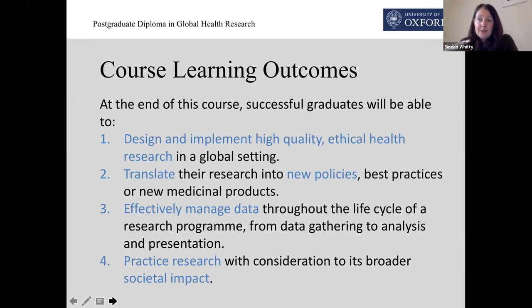When we looked at all the topics that we had, they naturally fell into those four teaching terms that I outlined briefly earlier, and they've also naturally fallen into the sections that give us our main course learning outcomes: to design and implement high quality and ethical research, to translate that into new policies, best practices, or maybe medicinal products, to effectively manage data right throughout its life cycle, and to practice research always being mindful of its potential societal impact.